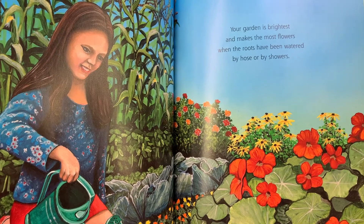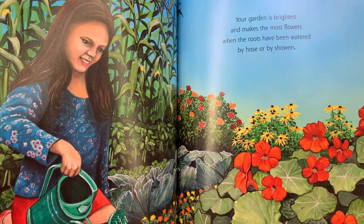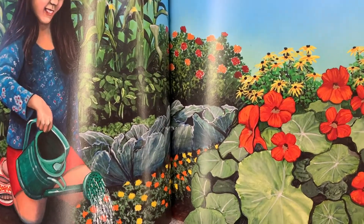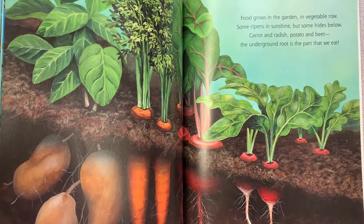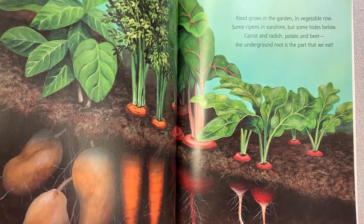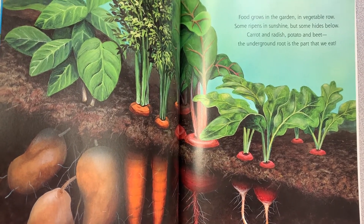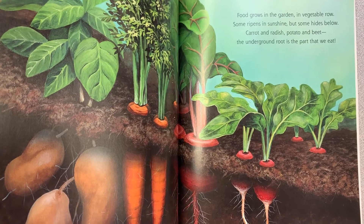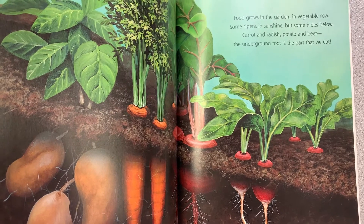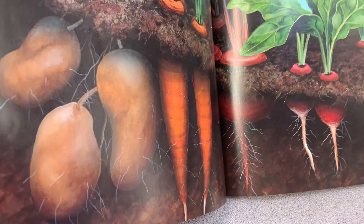Your garden is brightest and makes the most flowers when the roots have been watered by hose or by showers. Food grows in the garden in vegetable row. Some ripens in sunshine, but some hides below. Carrot and radish, potato and beet — the underground root is the part that we eat.